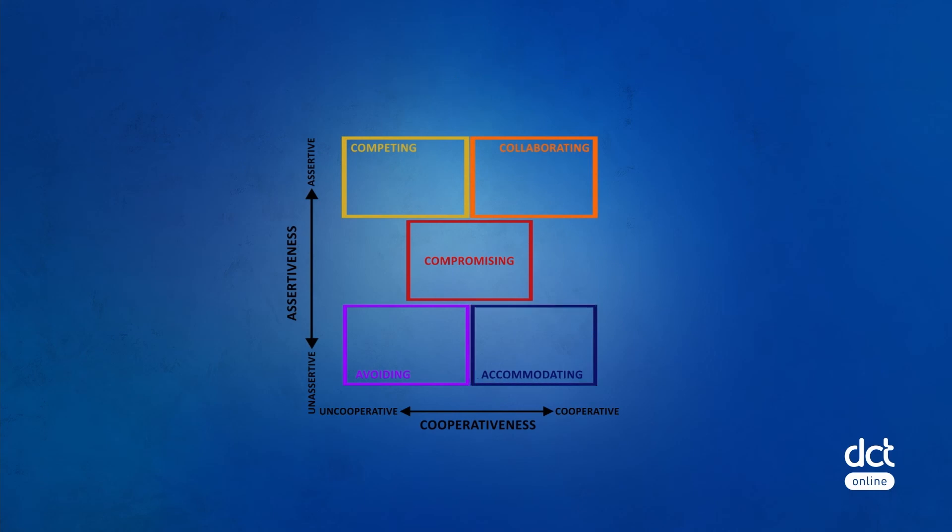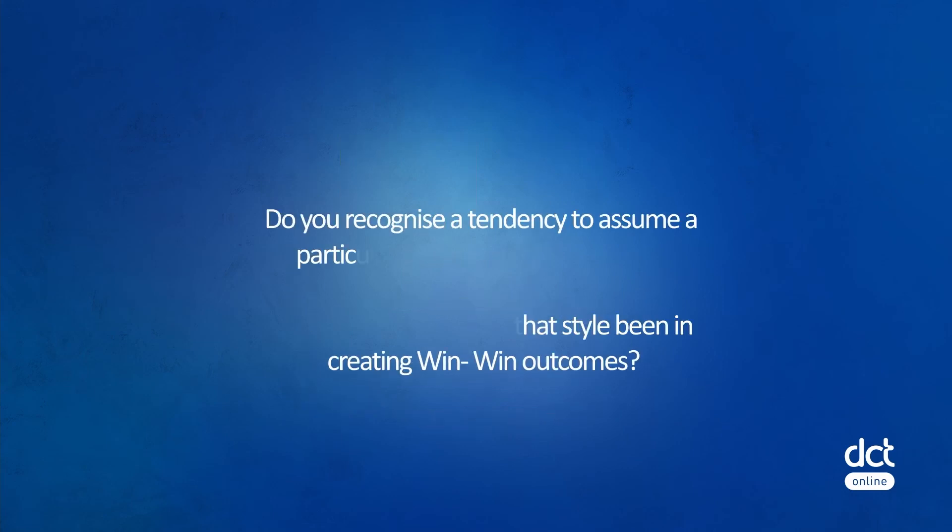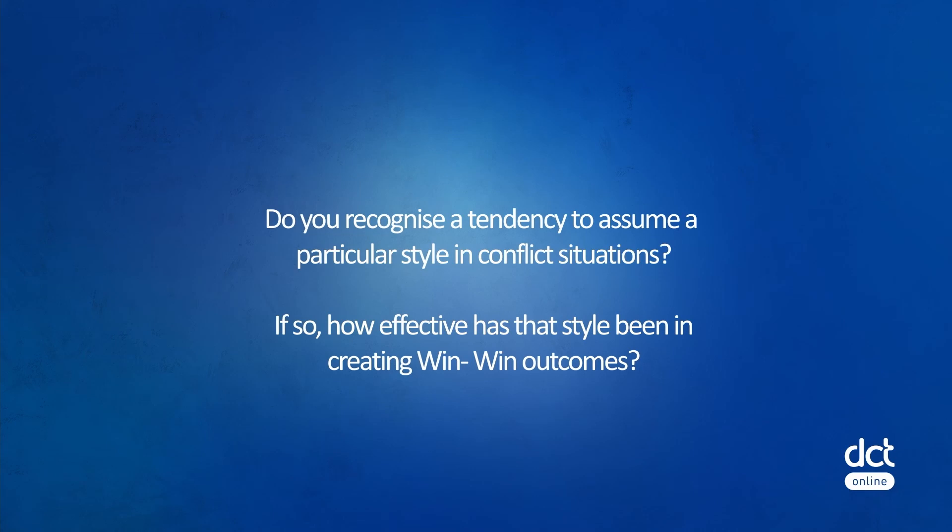Thinking about the five conflict resolution styles we've explored in this lesson, consider the following questions: Do you recognize a tendency to assume a particular style in conflict situations? If so, how effective has that style been in creating win-win outcomes for you?